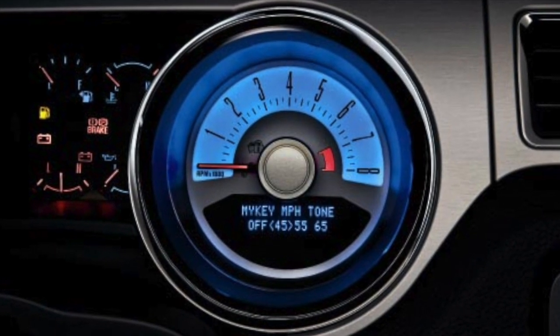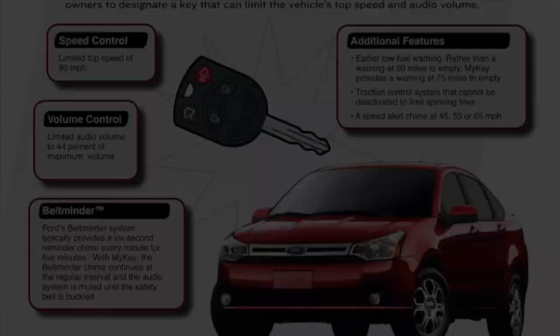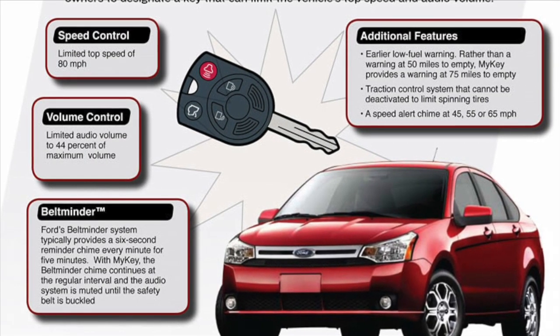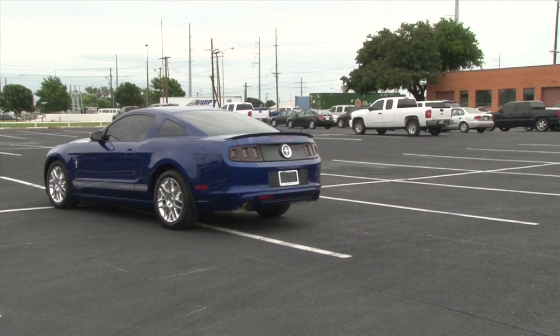Like many of Ford's vehicles, the Mustang is available with MyKey. MyKey allows you to set the top speed, set volume limit, and mute the stereo until seatbelts are fastened — for when your teenager has that date to the prom.